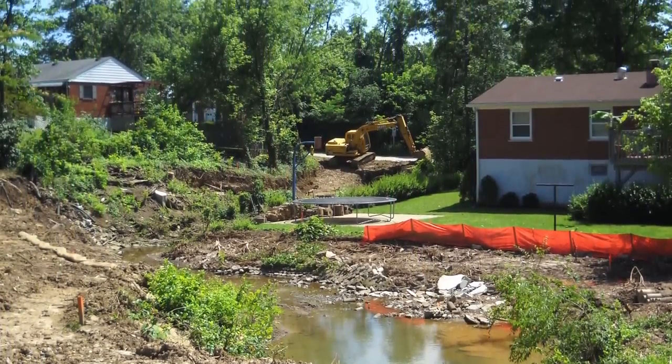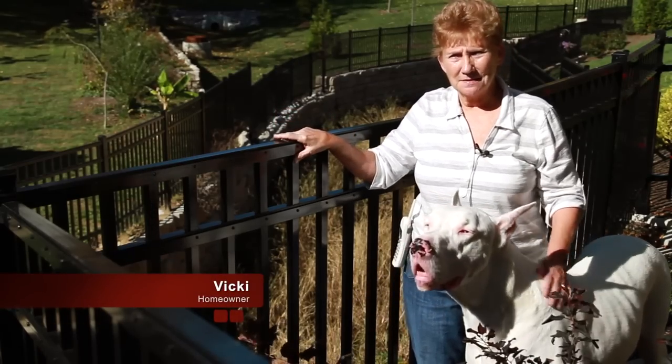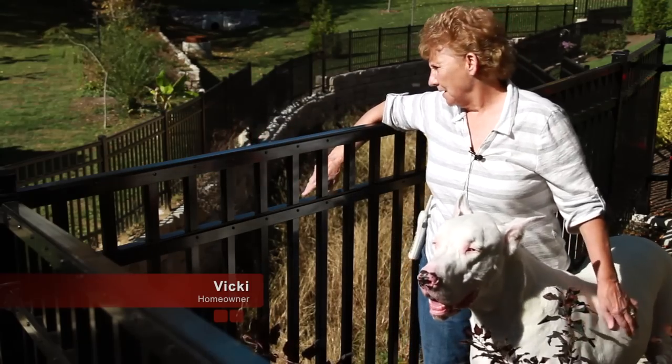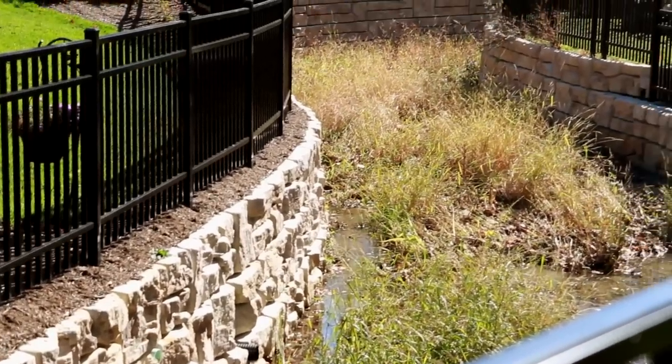The stream came back to life very quickly after the project. I think it's beautiful. I've taken a lot of pictures of it and sent them to people. When they said put up a cement wall, I thought, oh God — but this is beautiful. The way the blocks are, I just love it. We come down here and just look.